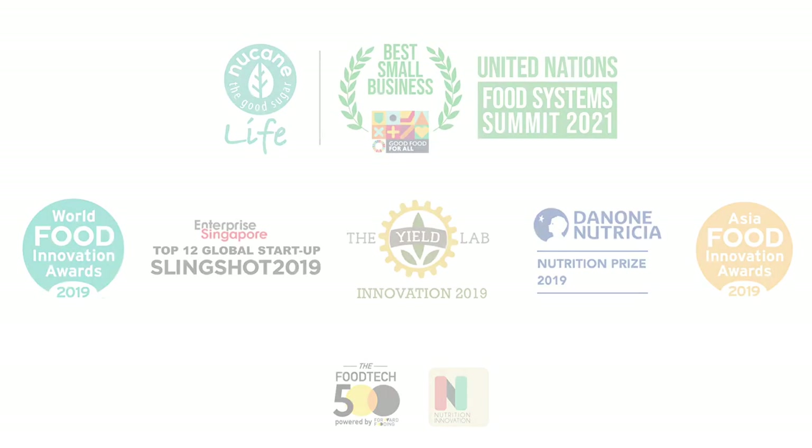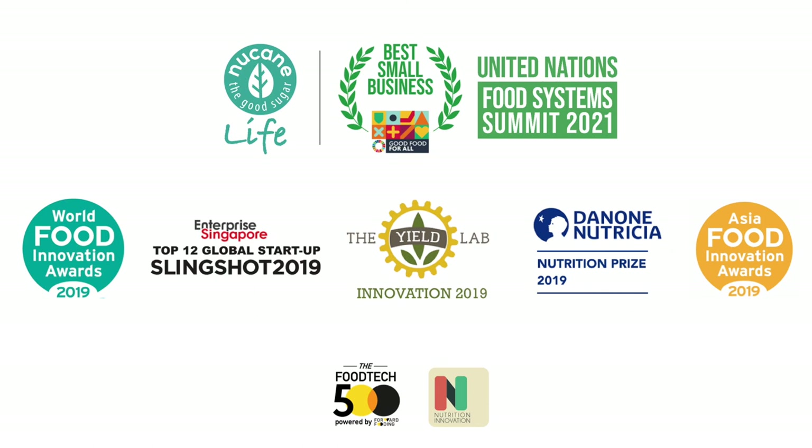Nucalife has been awarded and recognized as a breakthrough by the following organizations and events: the World Food Innovation Awards, the Asian Food Innovation Awards, Slingshot Awards, the Yield Lab Innovation Award, a Danone Nutrition Innovation Award, and the United Nations Food Summit Best Small Business Awards.